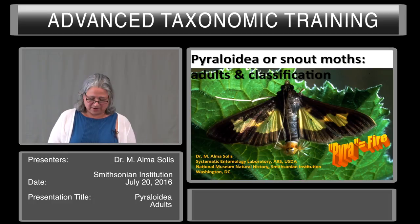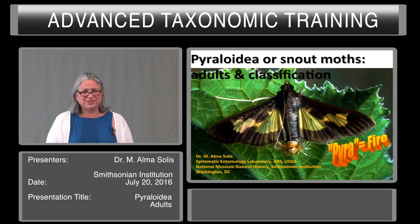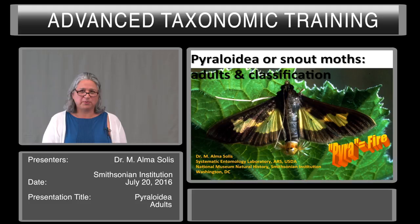My name is Dr. Alma Solis of the Systematic Entomology Laboratory. I work at the National Museum of Natural History, Smithsonian Institution in Washington, D.C. This talk is about the Pyraloidea, or snout moths — the adults and their classification.